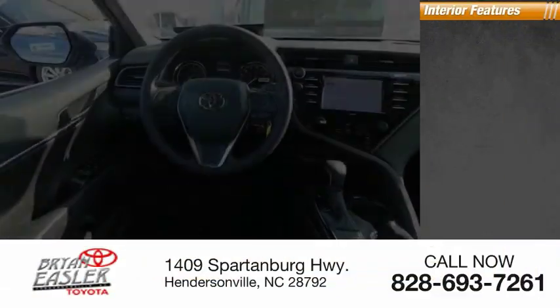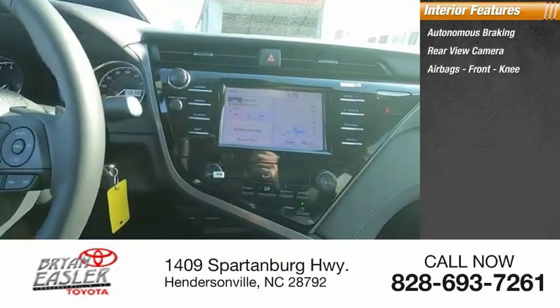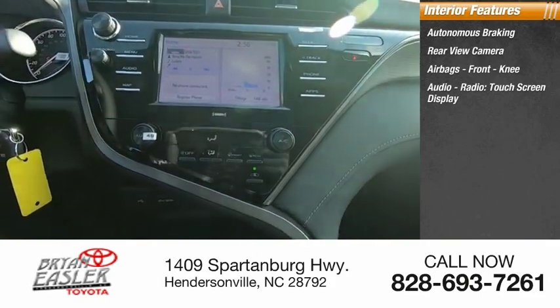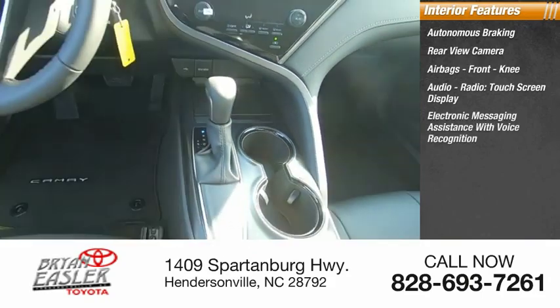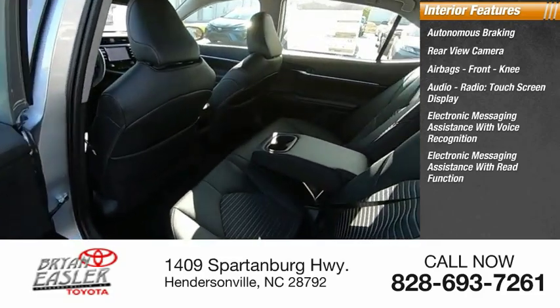Inside you'll find autonomous braking, rear view camera, airbags, front knee airbag, audio radio, touchscreen display, electronic messaging assistance with voice recognition, and electronic messaging assistance with read function.